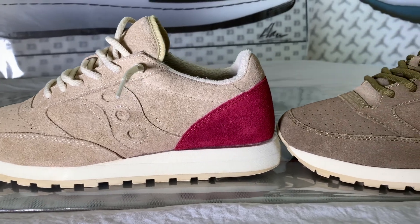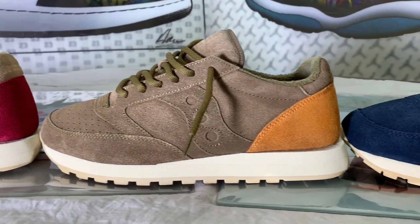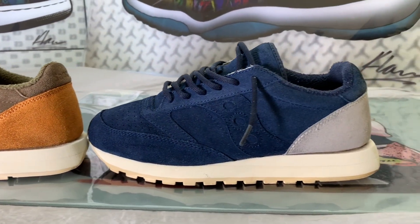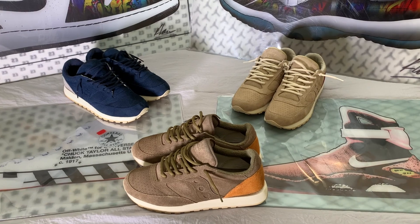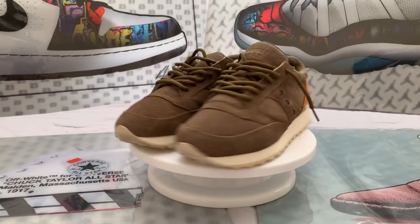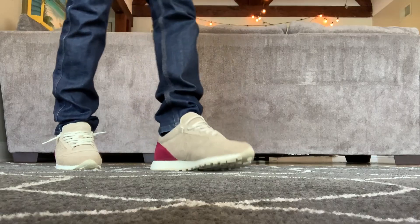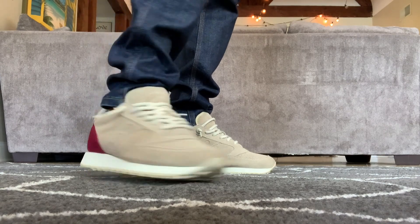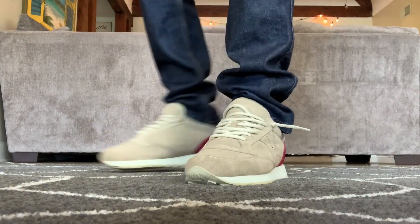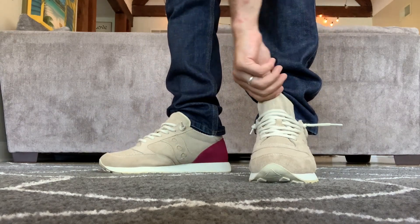I believe the three pairs I own are all from the same pack, called the Jazz Original Premium Fleece or Jazz Original Fleece. They were $80 at retail when they dropped in 2016, but I picked them up a few months after that for around $60 each. I have the olive colorway, the navy white, and the tan magenta. I bought these all around the same time five years ago and I wear them a lot. I'm a Nike head through and through, but around 2018 and 2019 I went through a phase where these were the only sneakers I wanted to wear.